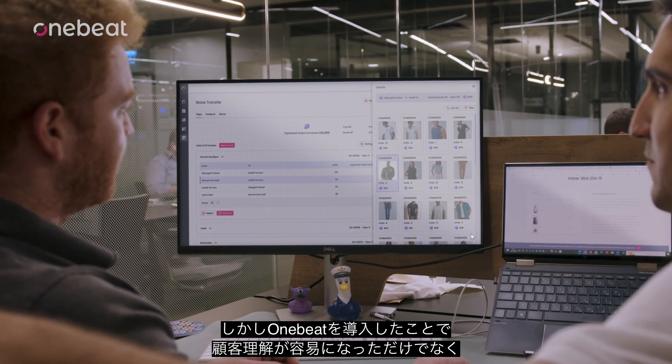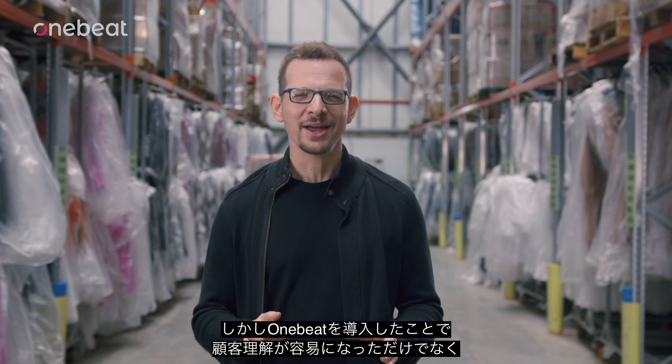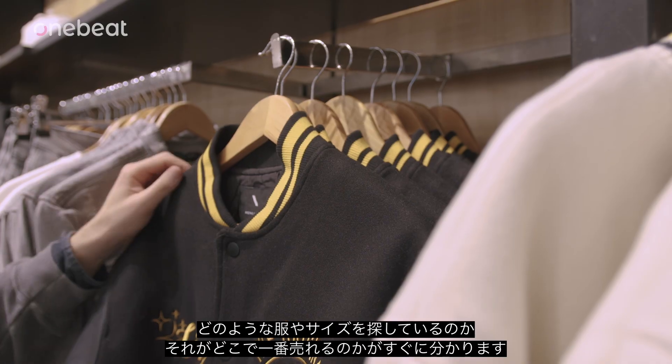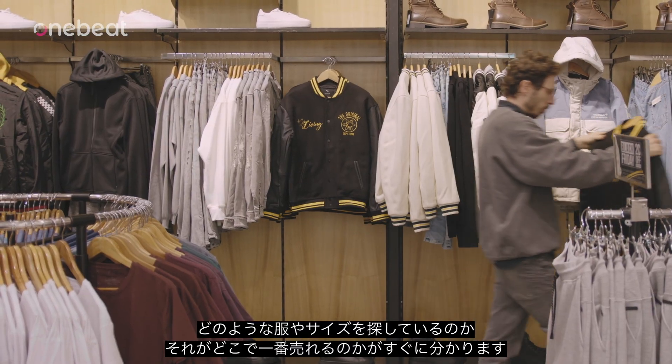Now with OneBeat, not only is understanding our customers so much easier and quicker, it actually helps us translate those understandings into daily actions. We quickly know what piece of clothing and size our customers look for and where it will be sold best.